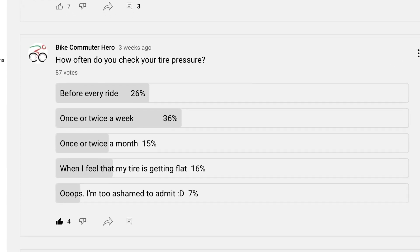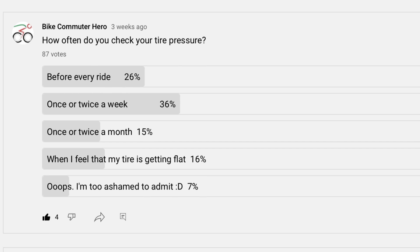But what about the tires? According to a poll that I ran in the community tab, one in every four bike commuters only checks the tire pressure when they feel that it's getting a little bit flat, or they're just too ashamed to admit. At times I also fall in this category. Am I wasting energy? And if so, then how much?